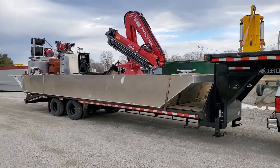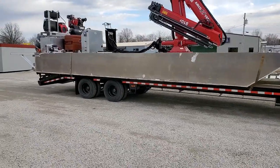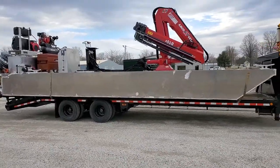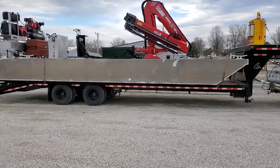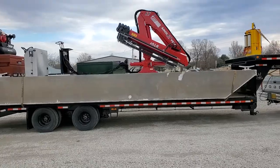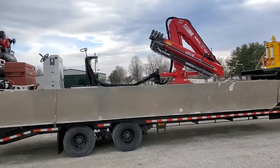Ross here, B&R Construction, going to do a quick walk around here on this aluminum barge. This is a 10 by 30 by 30 inches tall. It's got an Amco 8010F with five extensions on it, booms out to 45 feet.